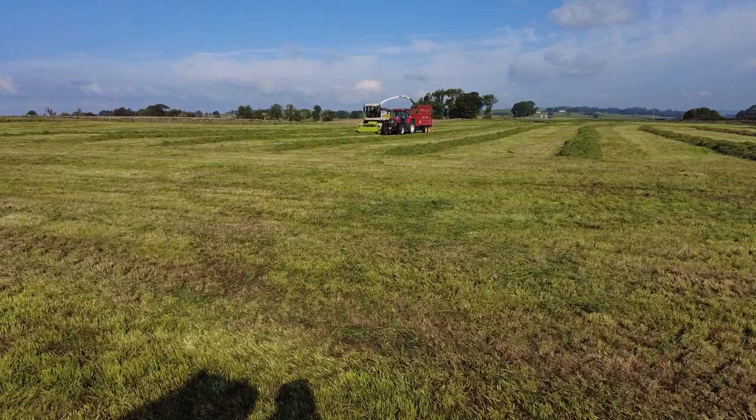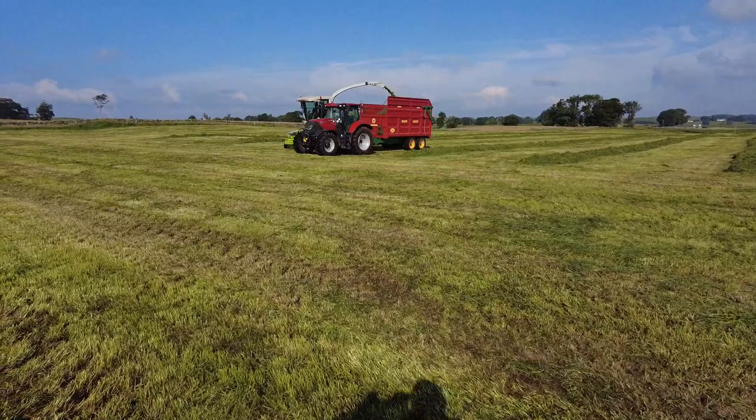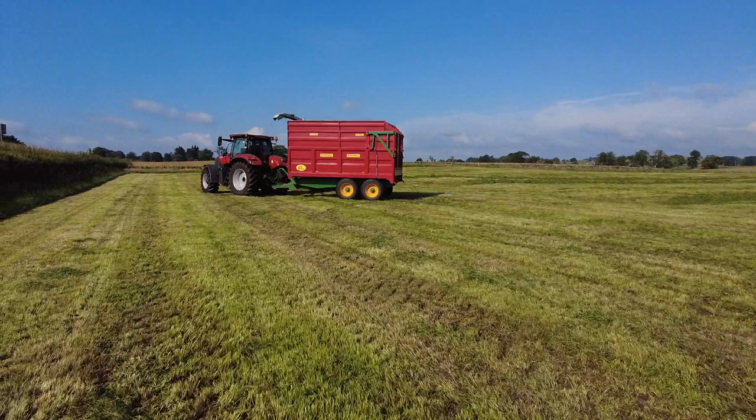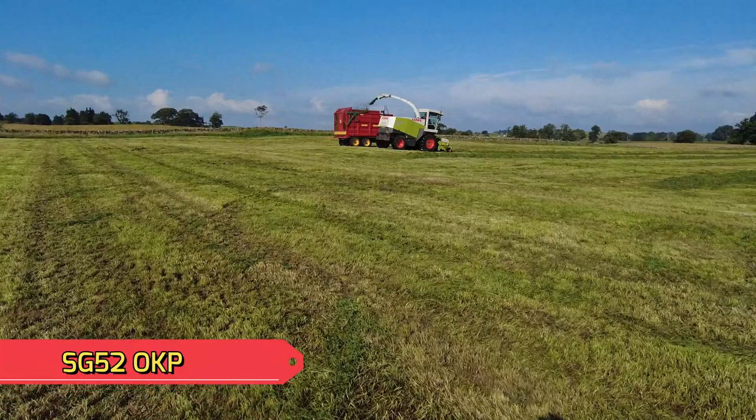So today I've come across this outfit near Castle Douglas. I was speaking to the driver of the Jaguar forager and he said it's okay to film them, which is good. So today we have a Case IH Huma 165, the Marshall trailer on a 72 plate. The Claas Jaguar is on a 02 plate I think it is.